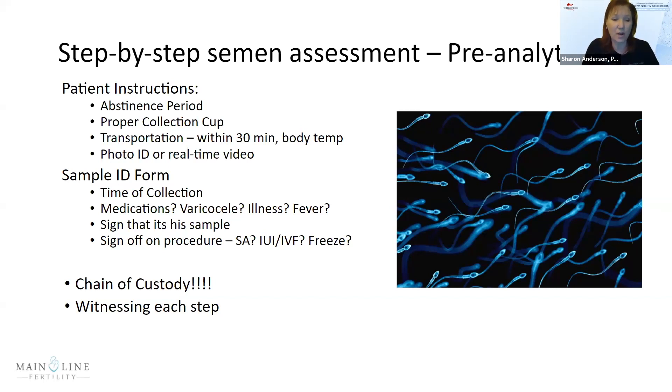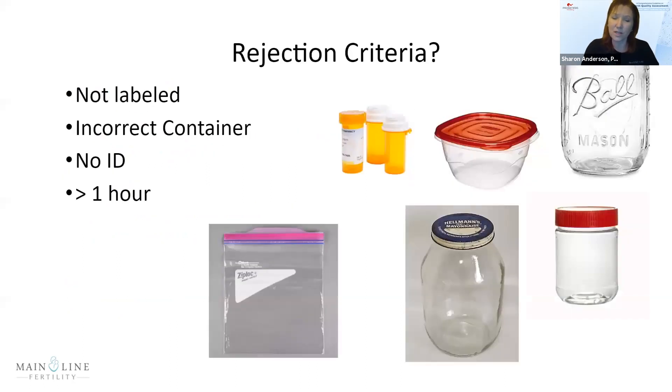We have the patient sign off that it is his sample and indicate what the sample is for — semen analysis, freeze, etc. It's very important to document and maintain the chain of custody, and we are very strict about witnessing at each and every step. Rejection criteria: we will reject a sample not collected in a proper sterile specimen container — we've received samples in plastic bags, jars, and all kinds of strange things. We also reject samples if the patient has no ID or if the sample was collected more than an hour ago.